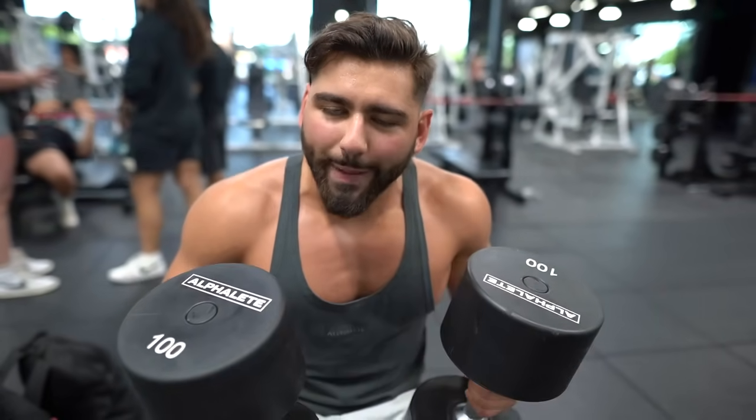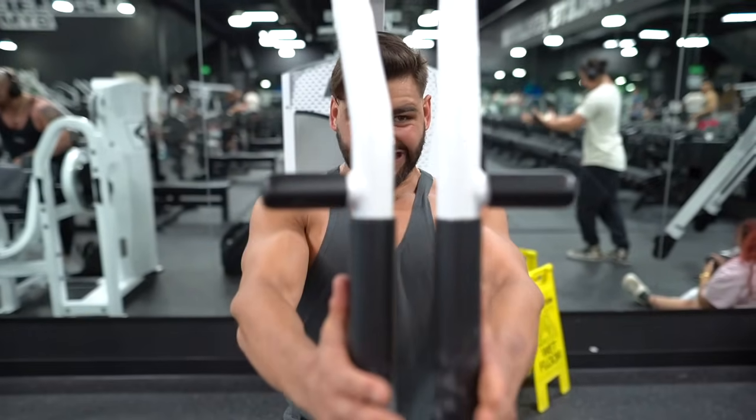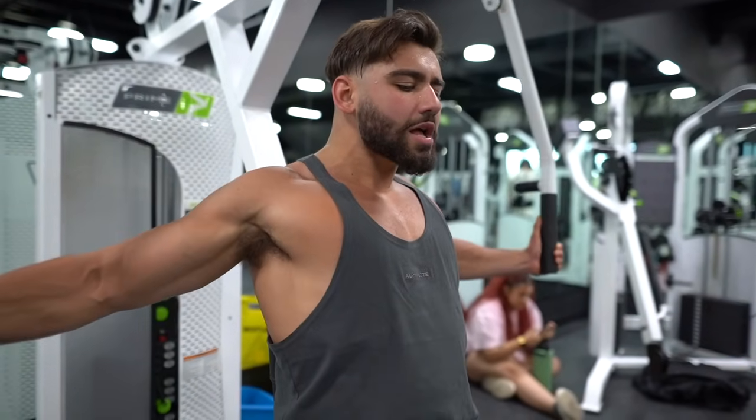For the first exercise, we're hitting the flat dumbbell bench press. I personally prefer dumbbells over barbells — long-term heavy barbell bench presses eventually screw up my shoulders. Do whatever's more realistic for your own body and joints. Do three sets of eight to ten reps and get heavier and stronger every single week. Moving on to a hypertrophy exercise — chest flyes on the machine. Really make sure you're getting that mind-muscle connection. Do three sets of ten to twelve reps, maybe even fifteen, but never go above fifteen.